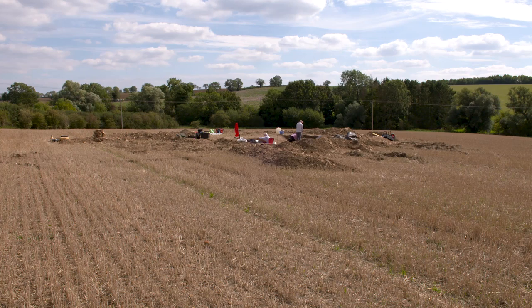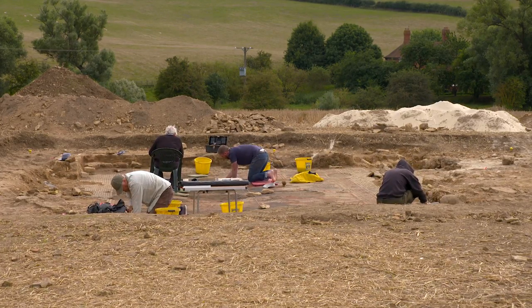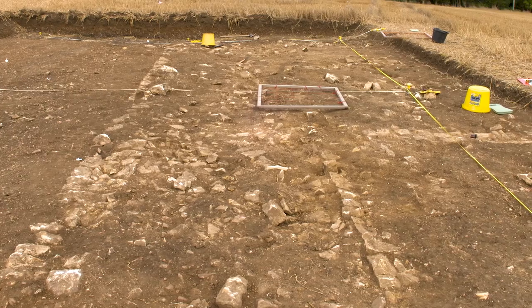Within this field there is an array of buildings discovered by geophysical survey, all lying within a fantastic angular ditched enclosure. A Roman villa would have been a high-status farming establishment with its own landscape estate, and what we're looking at in this field is the very core of that settlement.